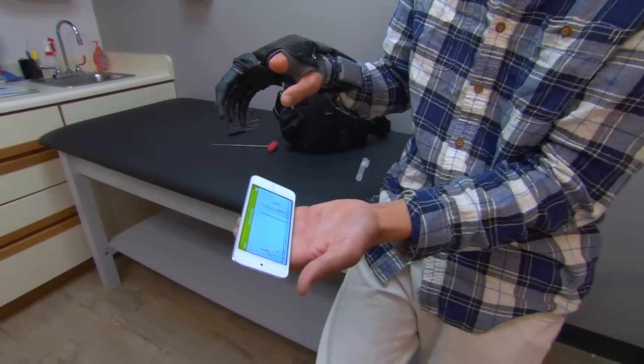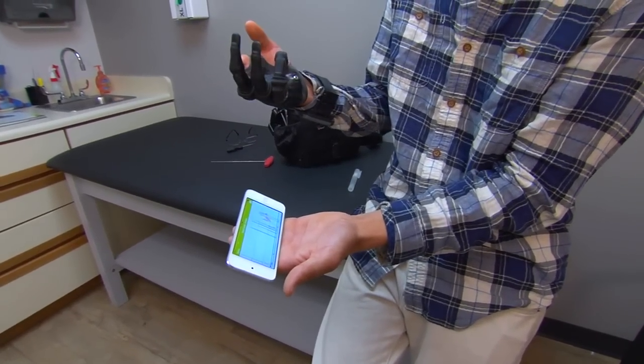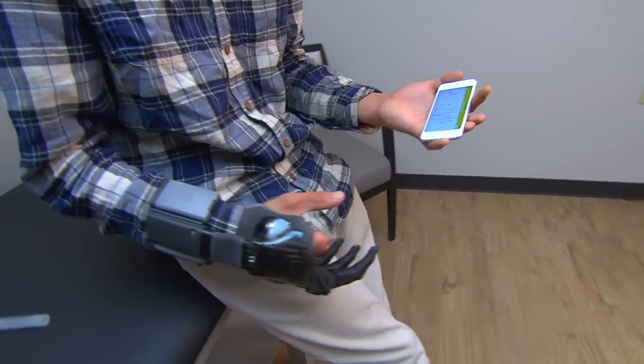Nick can click a quick grip in the app and the hand will automatically go into that grip pattern. If he decides that's what he likes, he can assign that grip pattern to a trigger. Then every time he makes that muscle contraction, the hand will go into that grip pattern automatically.